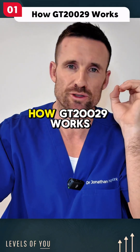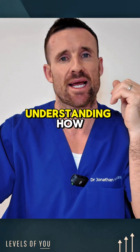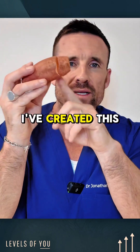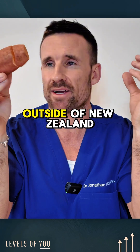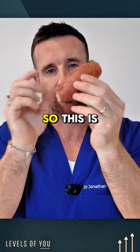To better understand how GT20029 works on the hair follicle, as well as how DHT works on the hair follicle, I've created this little kumata model — we call it a kumata in New Zealand, or sweet potato outside of New Zealand. So this little sweet potato is our hair follicle.